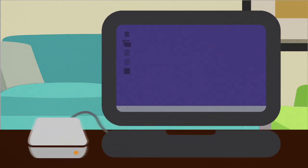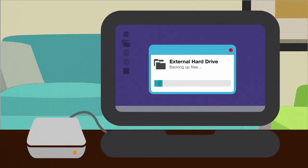Back up your computer files. For example, copy important files to an external hard drive on a regular basis. That way, if there's a problem with your computer, you won't lose everything.